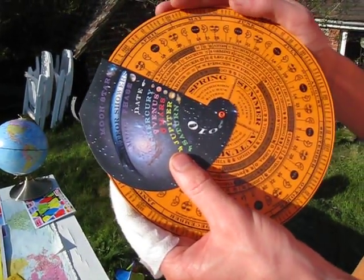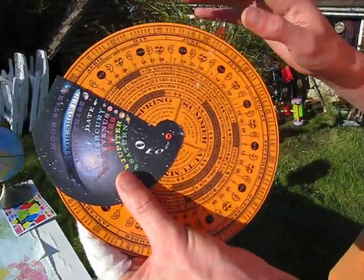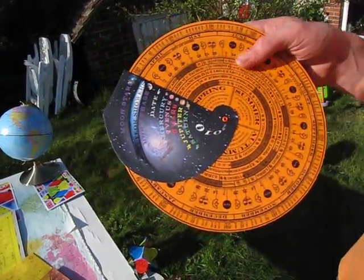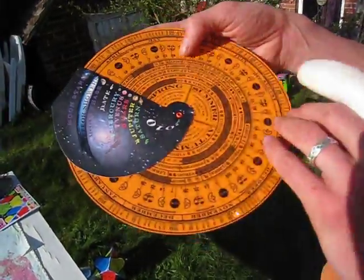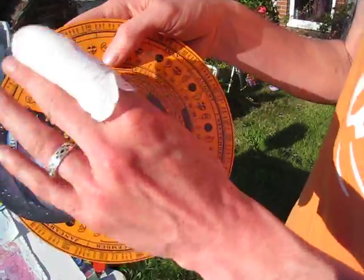As well as other info — it's got on here when there's going to be a meteor shower during the year, the phases of the moon. This particular one's got Bardanac information on it as well; it tells you which constellation the moon's in, but most planet finders don't have that.